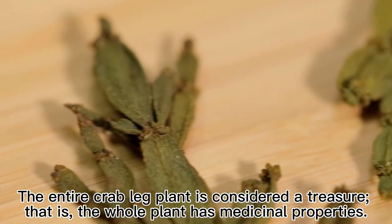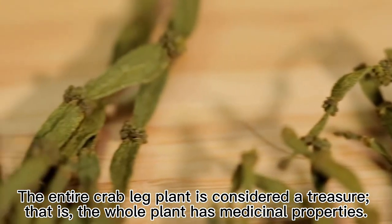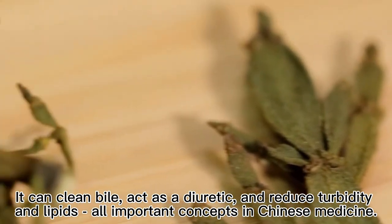The entire crab leg plant is considered a treasure — that is, the whole plant has medicinal properties. It can clean bile, act as a diuretic, and reduce turbidity and lipids, all important concepts in Chinese medicine.